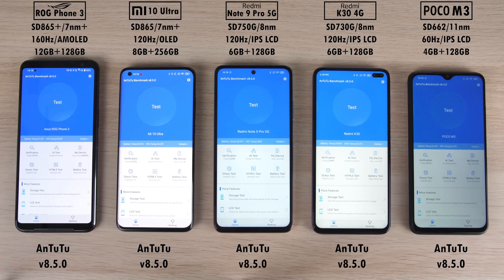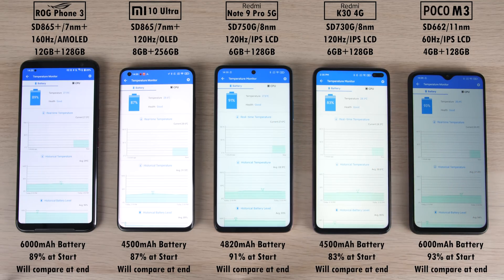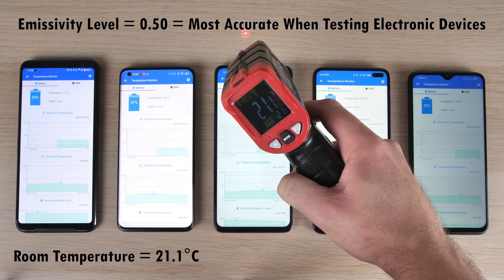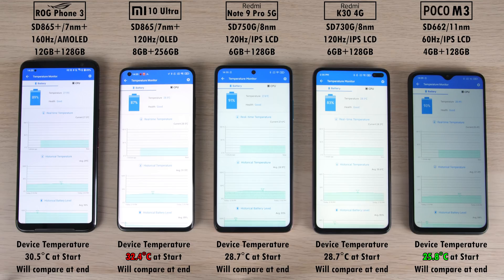We're running Antutu version 8.5.0 for the first time on the channel. I'm really excited to see the differences between the highest top-end chip of 2020 and the lowest Qualcomm chip. We're also tracking battery percentages at the start and end of the test, and using an infrared heat gun with an emissivity level of 0.5 — the most accurate for electronic devices — with room temperature around 21.1 degrees Celsius. Right now the Poco M3 is the coolest and the Xiaomi Mi 10 Ultra is the hottest.